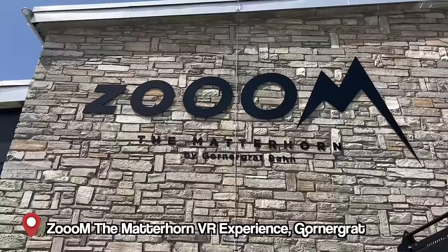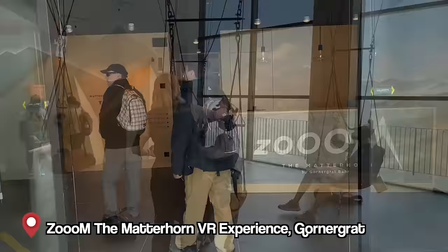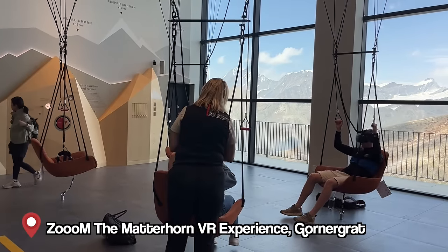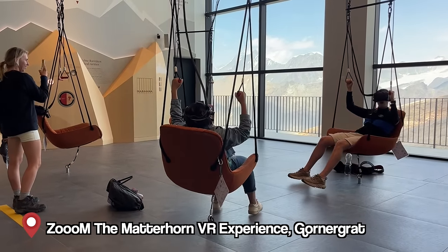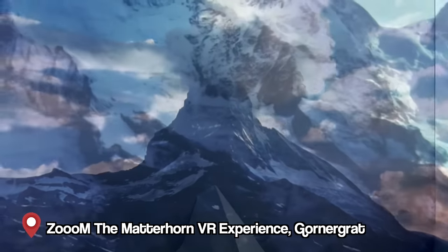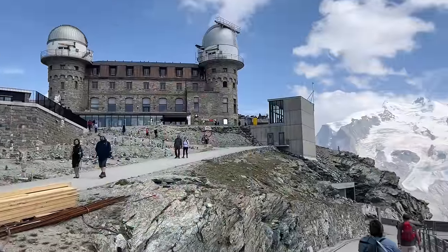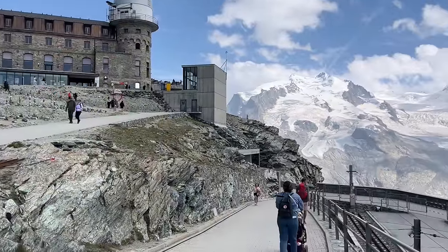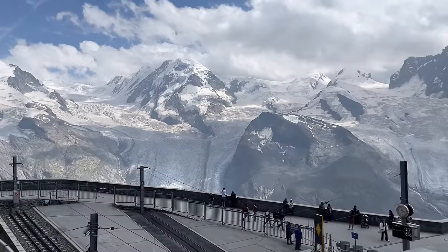I'm right in front of Zoom the Matterhorn — an all-new immersive VR experience. You might think you need a separate ticket, but if you have a ticket all the way up to the Gornergrat it's included — don't miss out on this. You watch a really nice film, then sit in hanging chairs for a VR experience like you're paragliding over the Matterhorn. Even if you're not into adrenaline, this is a great way to feel it. I really recommend it!